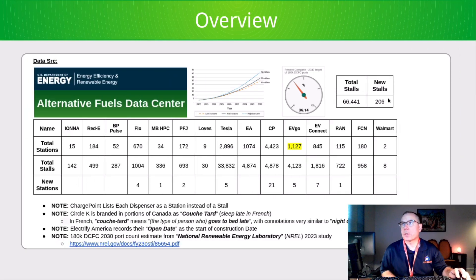This week, 206 new stalls were installed throughout the United States and Canada, bringing the total stall count to 66,441.